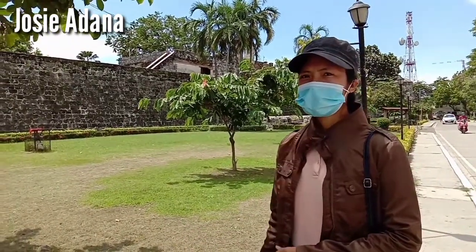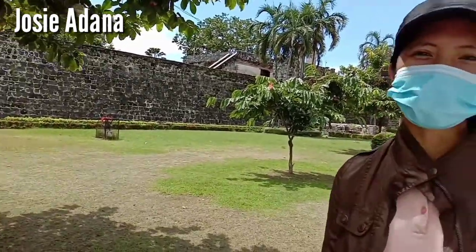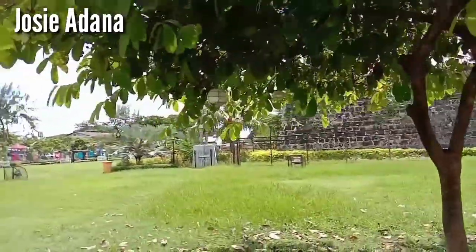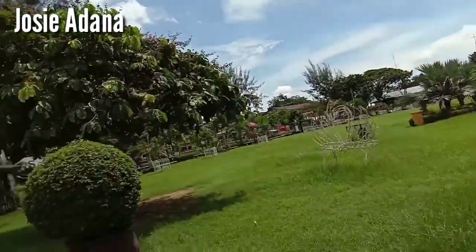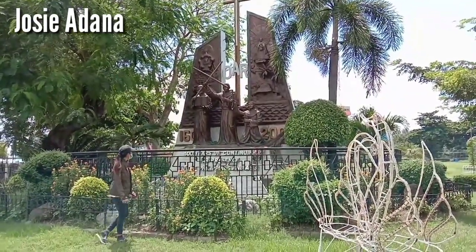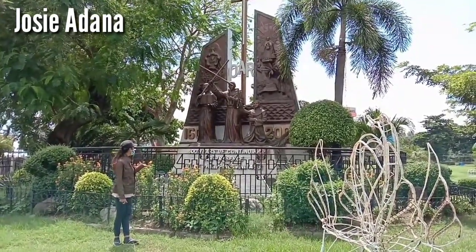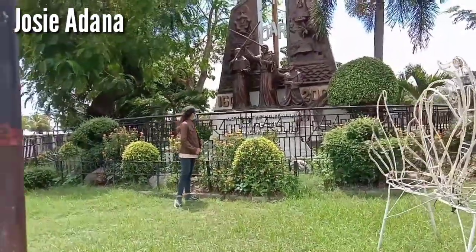So we're going back to my spot at the entrance — the guard might scold me here. Let's just explore the half view of Plaza Independencia. And here we are — wow, it's beautiful! Plaza Independencia is one of the most significant sites in the history of Cebu. It is a symbol of independence and freedom from all the conquerors that tried to take over the islands of Cebu.